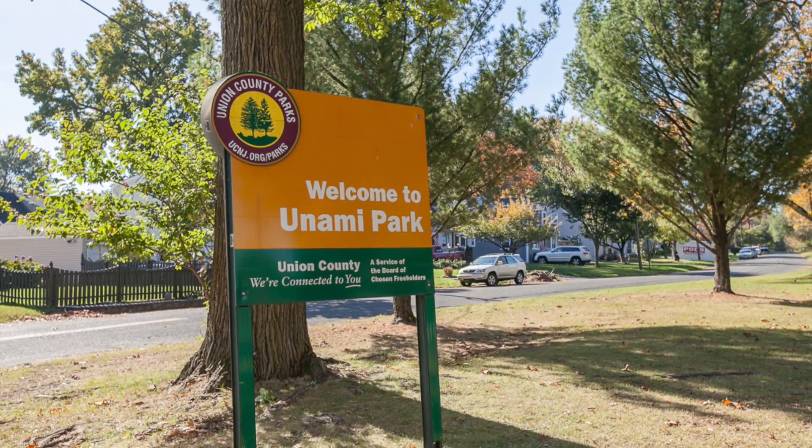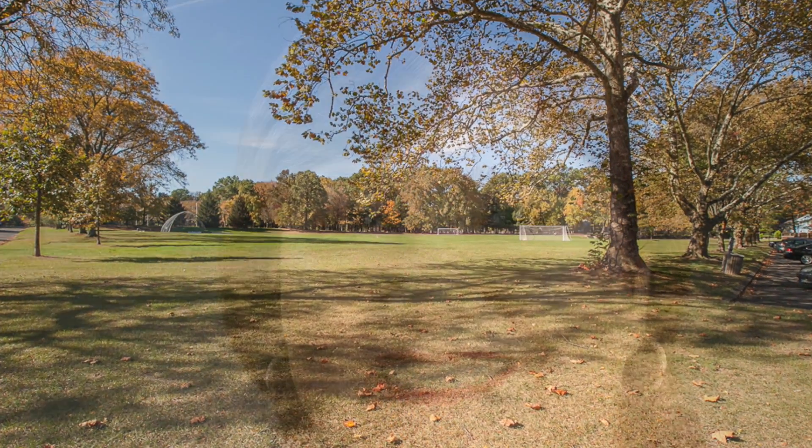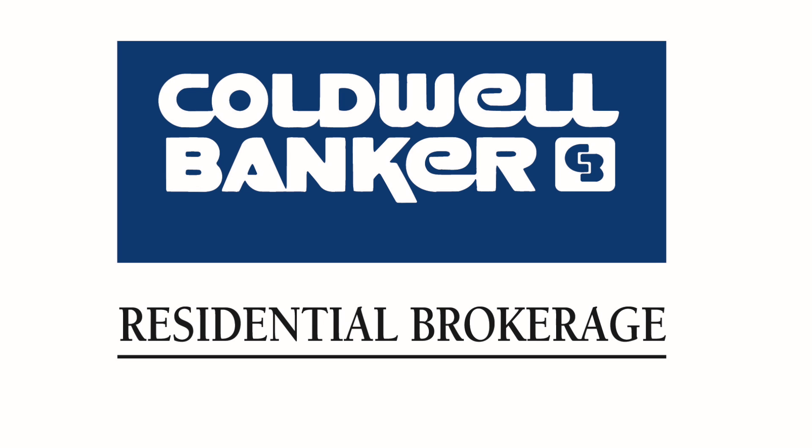Enjoy nearby Unami Park as well as close by downtown Cranford with restaurants and shopping. To see this home please call me, Mary Churchill, at 908-930-4800. Thanks for watching.